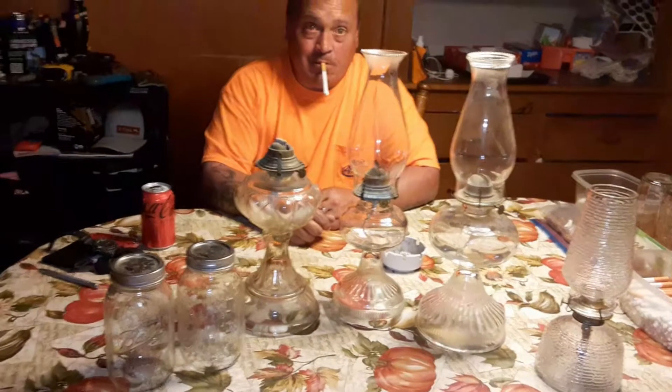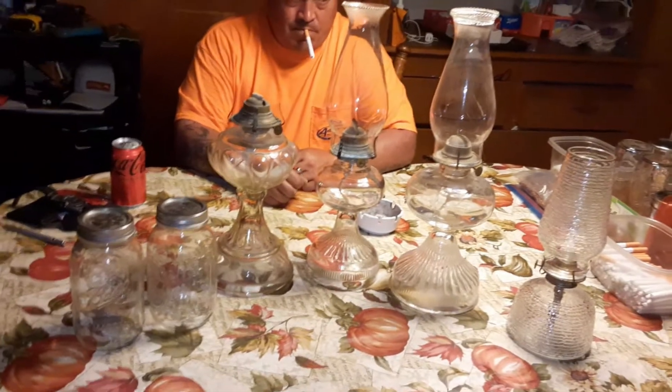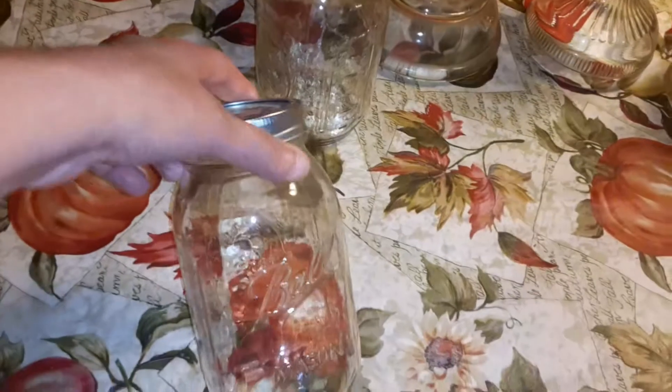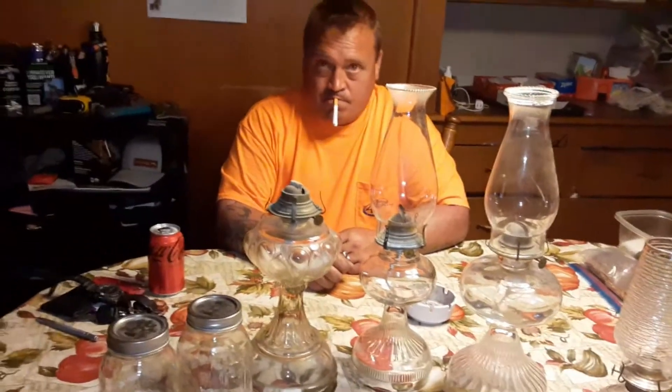I have a lot of brand new wicks bought, and a lot of fuel stored away. I actually store the fuel in these mason jars — I have two whole cases downstairs of mason jars that I put fuel in. I don't like keeping them in the plastic buckets they come in, so I keep them in the jars.